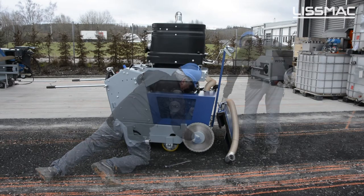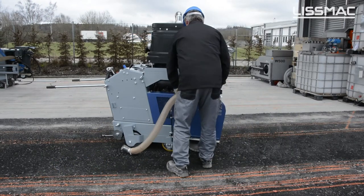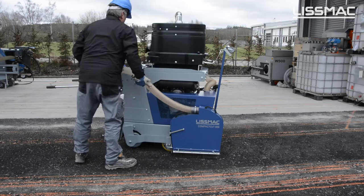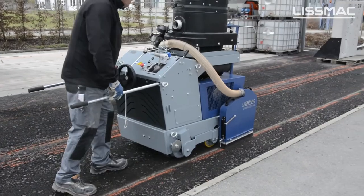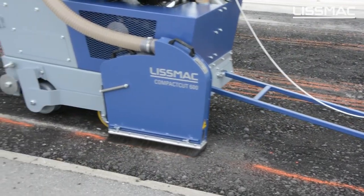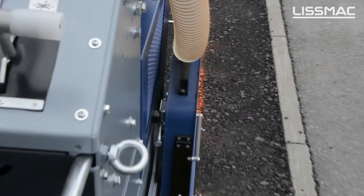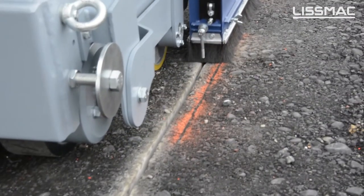The torsion-resistant frame construction is designed for years of continuous use, while the Briggs & Stratton petrol engine generates 2.6 kW / 3.5 PS. It accelerates saw blades up to 400 mm in diameter to 2,670 rpm. The drive unit is optimally positioned for easy access, control, and maintenance, ensuring precise results when cutting dry joints. Overall, the Compact Cut 900 is a reliable and efficient solution for creating dry joints in a variety of applications.